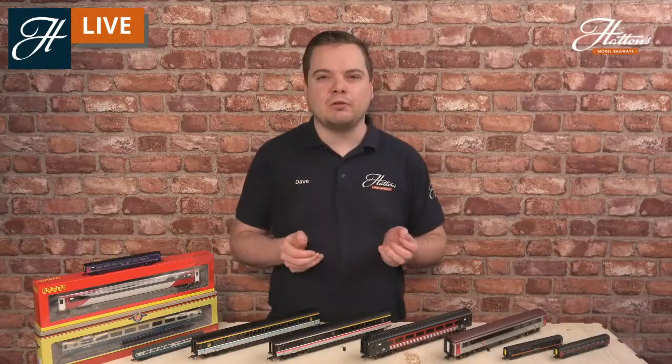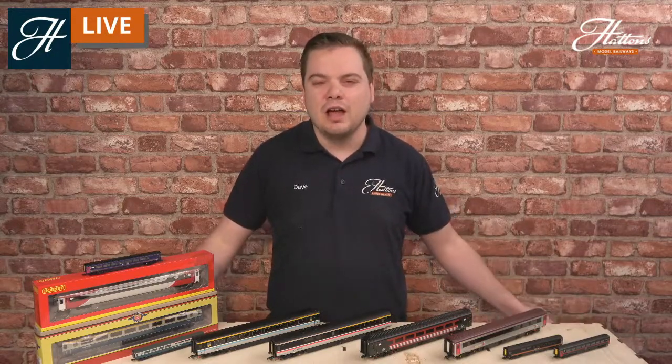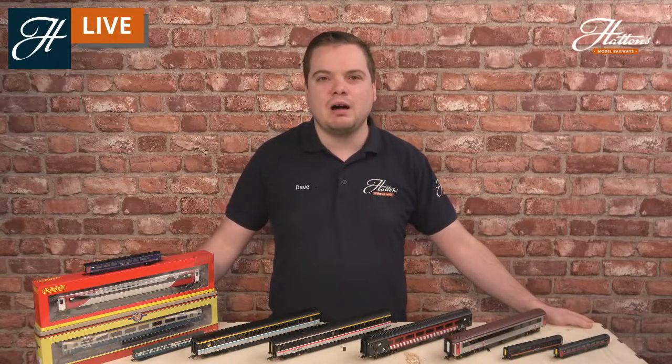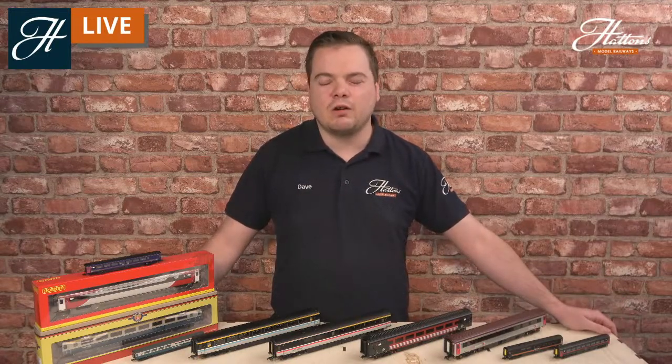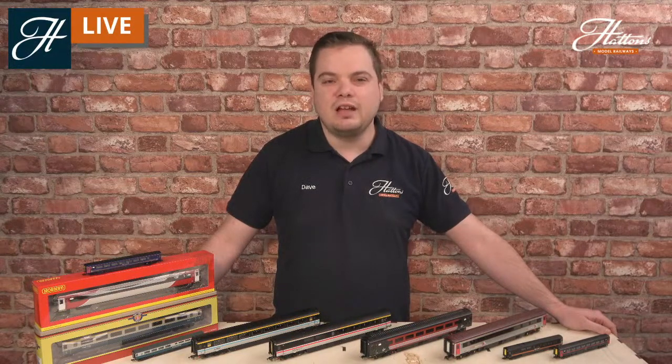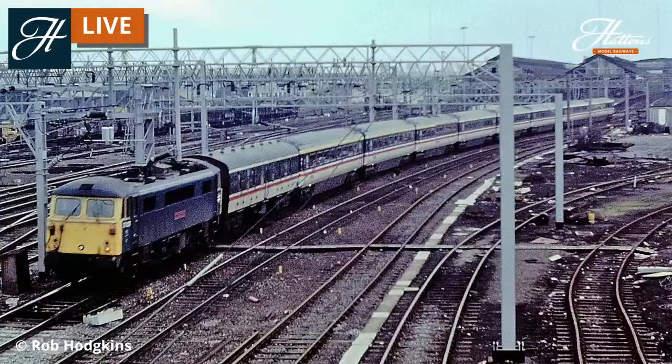We're still working our way to the total of 848 different Mark 3s that were constructed. We've got a couple more to go — these are the Mark IIIB vehicles, introduced from 1985 and 1986 onwards, which introduced the driving van trailer. If you remember the earlier photo, the brake vehicle on that locomotive-hauled formation was a Mark I — there were no Mark III brake vehicles built originally, and the older design had to fill the gap. However, this did limit speed, and at the ends of lines you needed to run around or put a different locomotive on the end of the train.